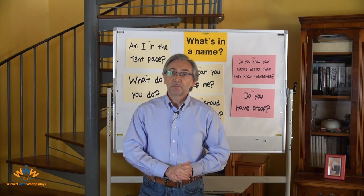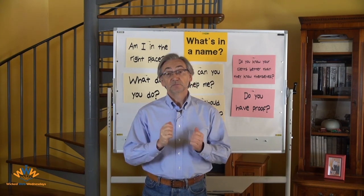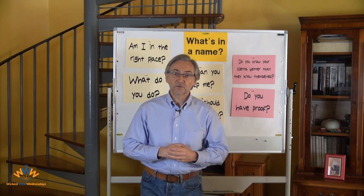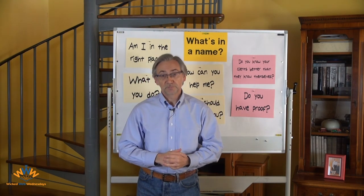That's it for this episode of Wicked Web Wednesdays, ladies and gentlemen. If you haven't already subscribed, please do so. Click the little bell to make sure you're notified of every edition of Wicked Web Wednesdays when it comes out. Thank you very much for watching. Bye now.